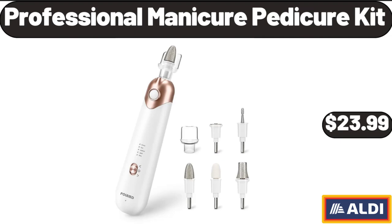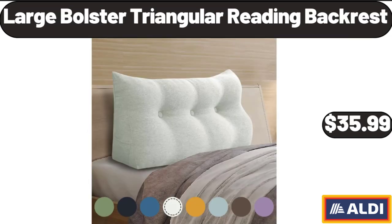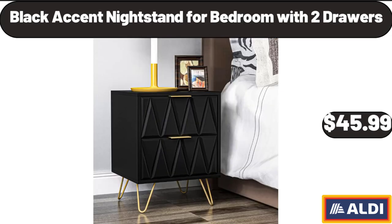Professional Manicure Pedicure Kit, $23.99. Cervical Pillow for Neck Pain Relief, $29.99. Large Bolster Triangular Reading Backrest, $35.99. Black Accent Nightstand for Bedroom with 2 Drawers, $45.99.